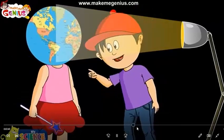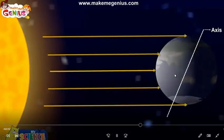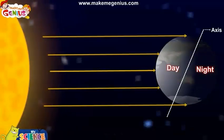When the Earth rotates from west to east, only half of it faces the Sun. This half which faces the Sun has day, and the other half that does not get sunlight has night. When the Earth rotates, day changes to night and night changes to day.